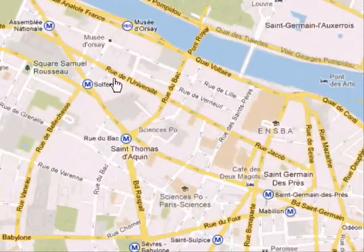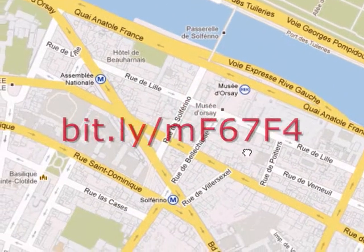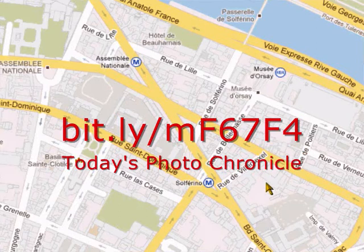Near one of the most famous museums in Paris, the Musée d'Orsay. Now I'm not going to tell you exactly where it is, because that's part of the fun of street photography — wandering around and finding it out for yourself. But I will tell you that it's on this map here.